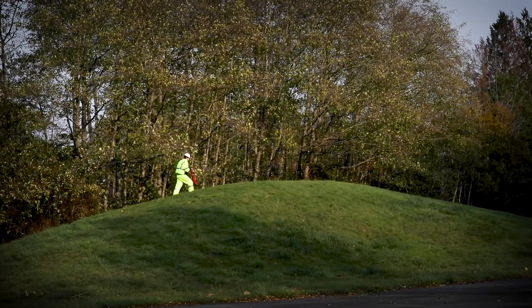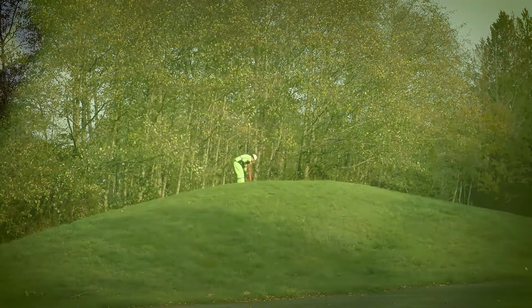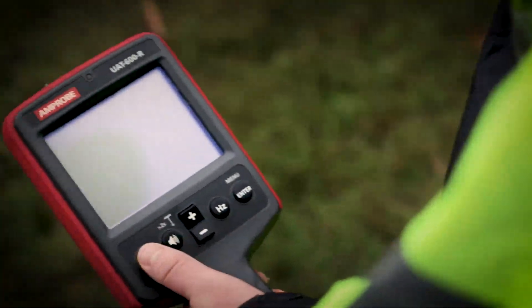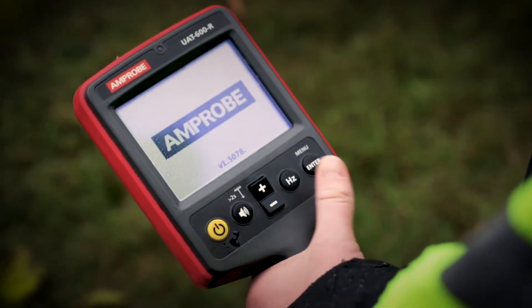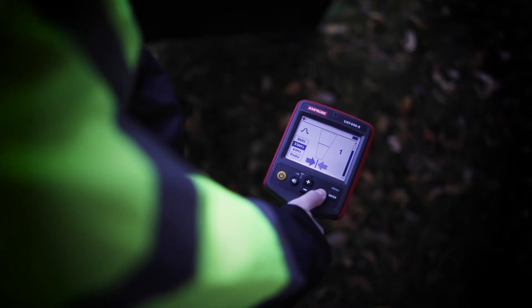Easily trace varied utilities up to 100 feet deep with accurate depth measurements up to 20 feet. The large all-weather high-contrast LCD receiver display allows for clear viewing in full sunlight, and features an automatic backlight for shaded and dark areas.